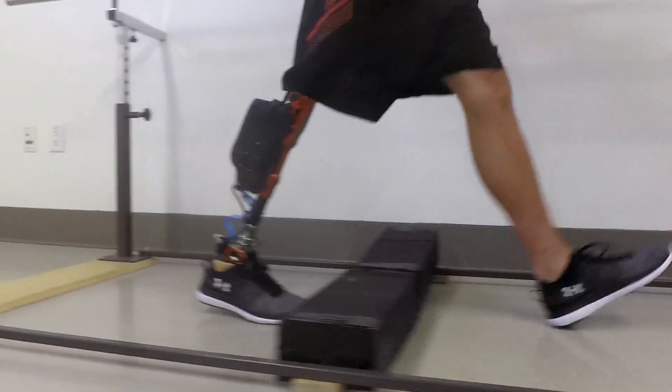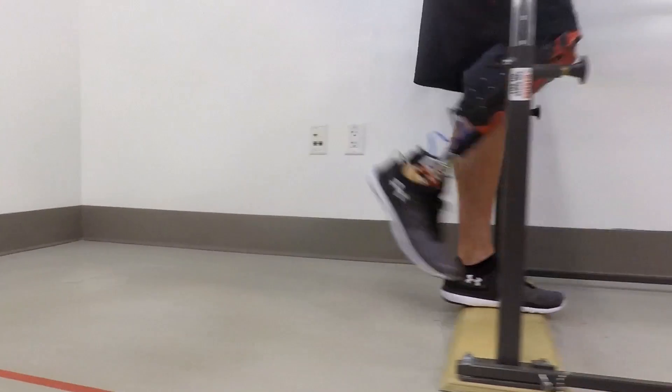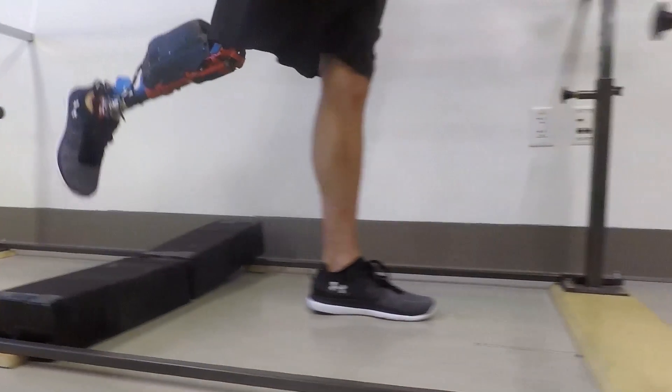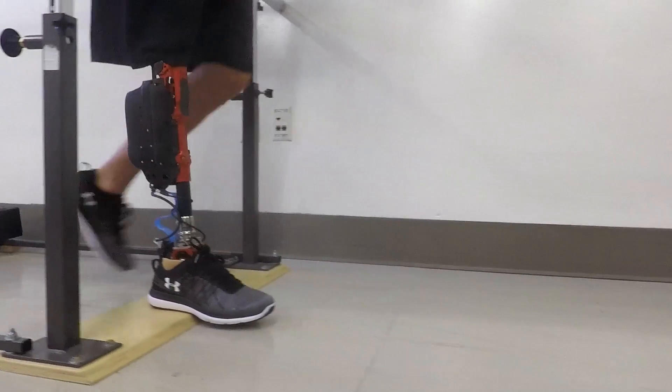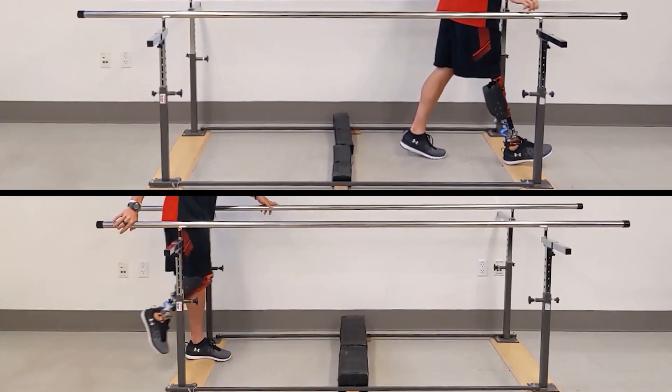During walking, our controller captures the changes in the movements of the biological hip using the sensors in the prosthesis. Based on this information, the controller adjusts the motion of the prosthetic knee using AI to imitate the physiological gait pattern.